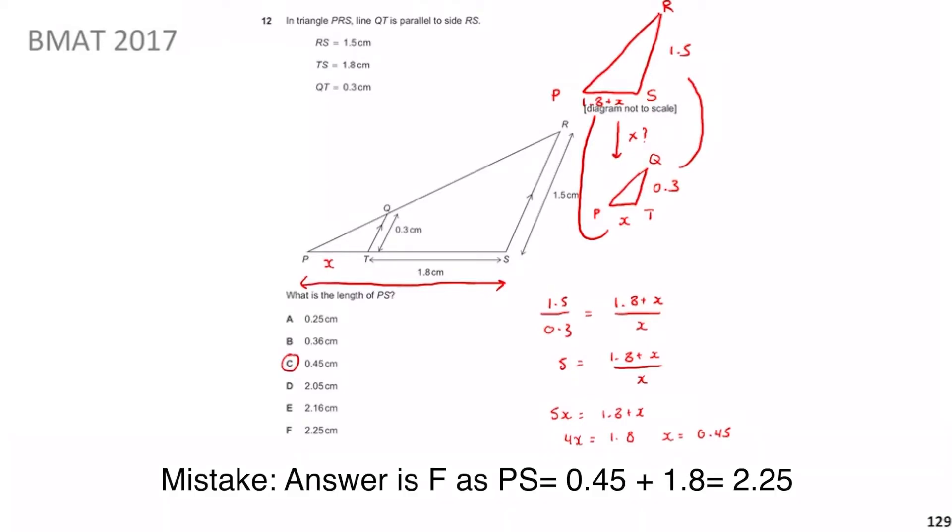Therefore the answer is C. Hopefully that question has made a lot of sense. Now we've revisited the topic of congruency and similar triangles — really a good question to go back to for that topic. As always, I look forward to seeing you in the next video.